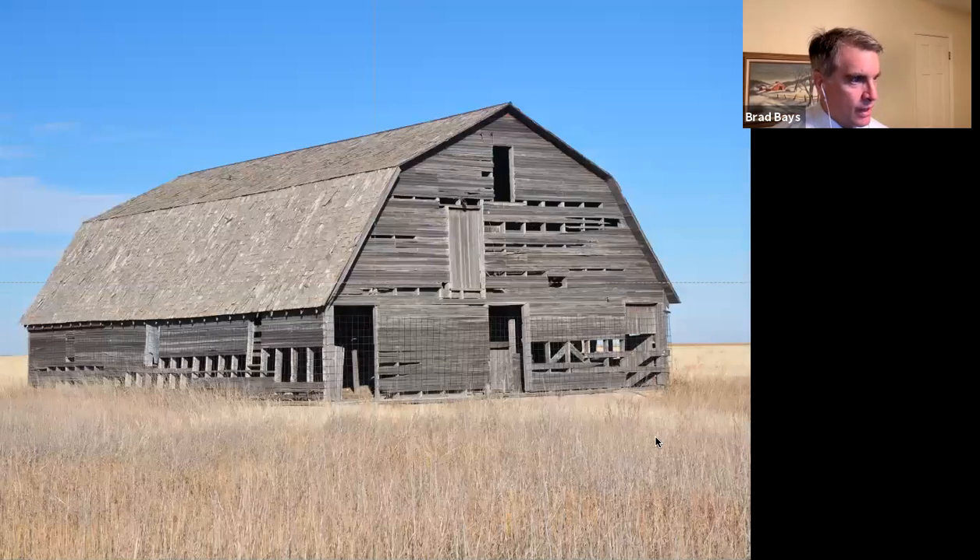This is what I'd refer to as the third most photographed barn in the state of Oklahoma — nothing special structurally, but it's on Highway 412 near the Texas-Cimarron County line. It's one of those barns that people see all the time passing through or going to Colorado, right at a small county road intersection with the highway. Lots of people stop and take pictures of this barn — you can find it on the internet.